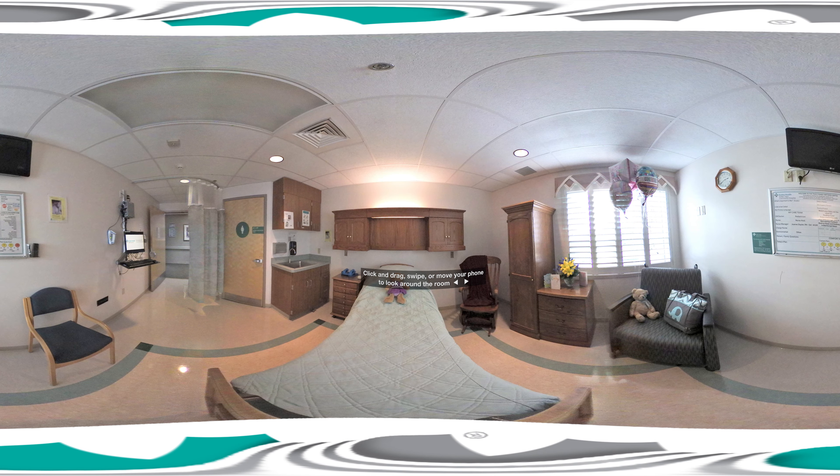Once you've delivered your baby, you'll continue your stay in one of these maternal newborn rooms. Take a look around. Each room was designed with new families in mind and has a comfortable adjustable bed as well as plenty of seating for visiting guests. That chair converts into a sleeper for a spouse or adult guests to stay overnight, and a bassinet by the bed is a warm, cozy place for baby to sleep beside you.